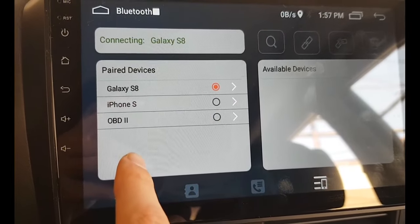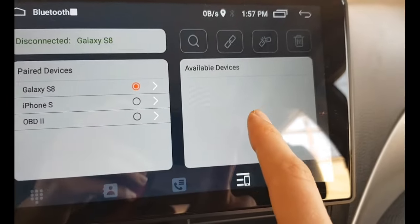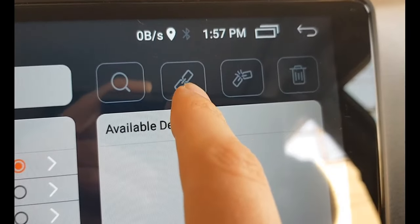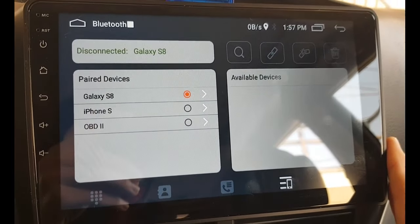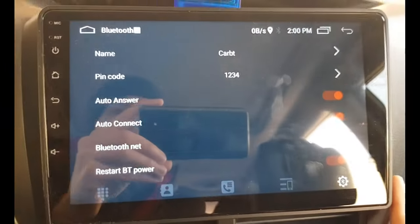But before the fix, it was showing as an available device. I clicked multiple times to pair the OBD2 with the head unit, but no luck. I then went into the Bluetooth settings to try to find a solution.